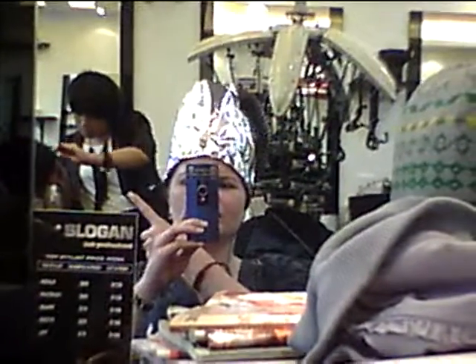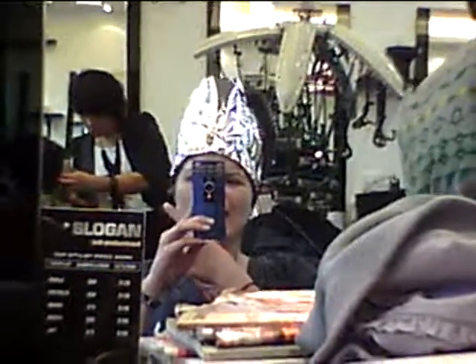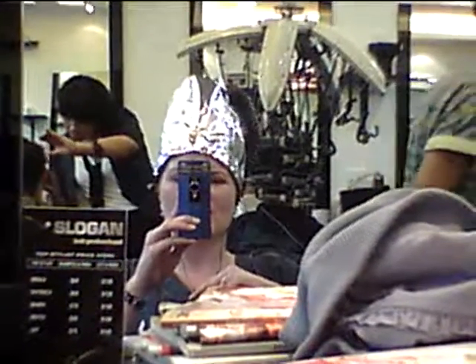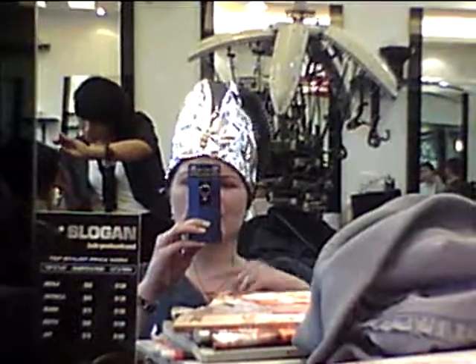So this lady here is Grace. She's going to be cutting my hair shortly. Look at how funky her hair is. How funky is this chick? She's like, awesomely funky. I want her to be my new best friend. But I don't know if she'll cut my hair like her hair because my hair is so terrible and big and fuzzy.